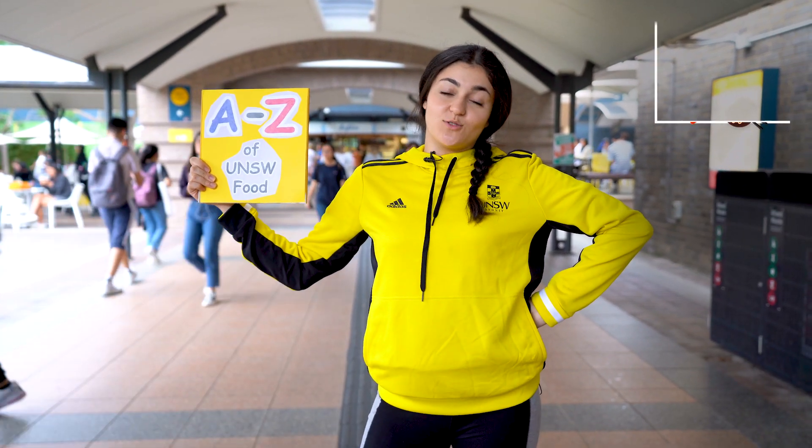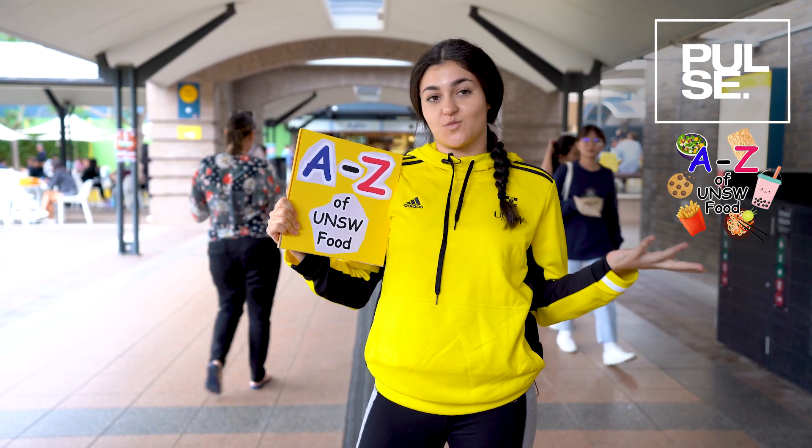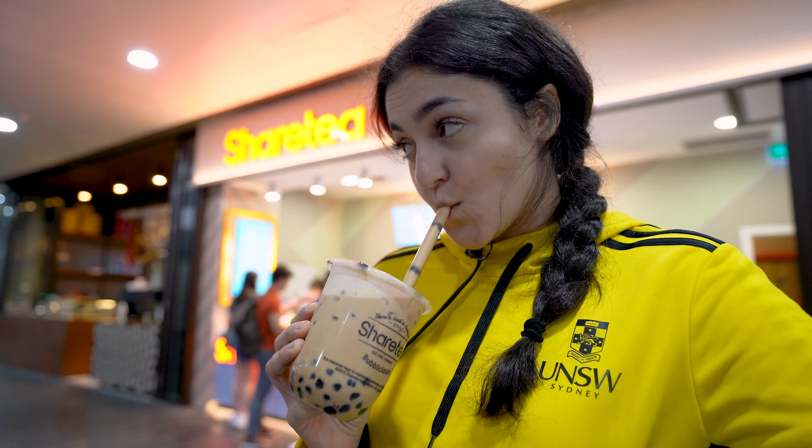Hi there guys and welcome to Pulse. When you're in a suburb, I know we've got some amazing food options and it can be hard to choose just one, but today I'm giving you my A-to-Z guide on the best food on campus.